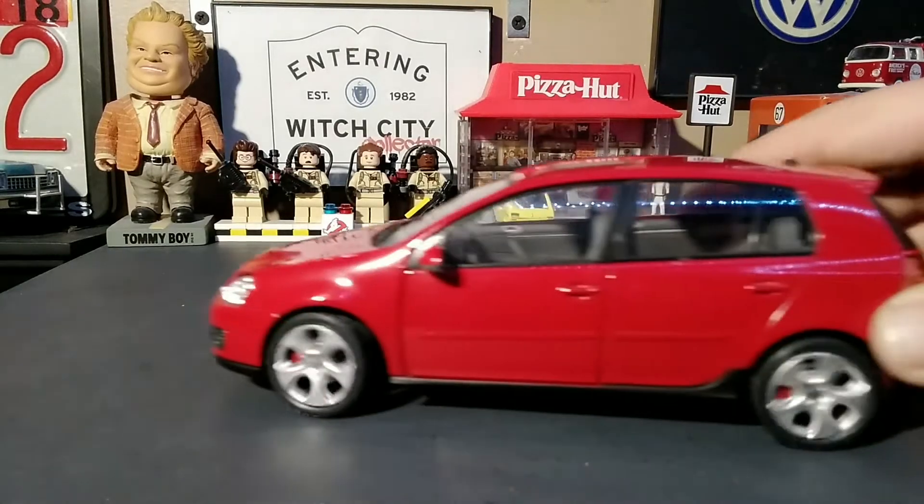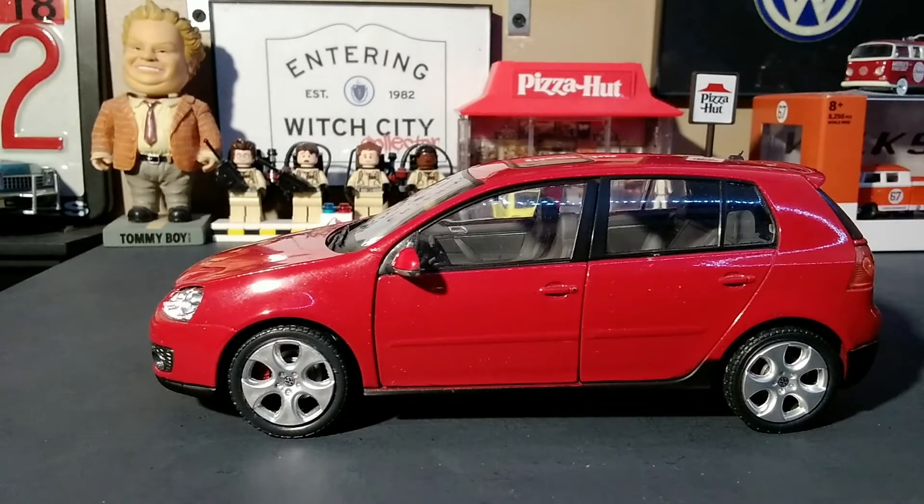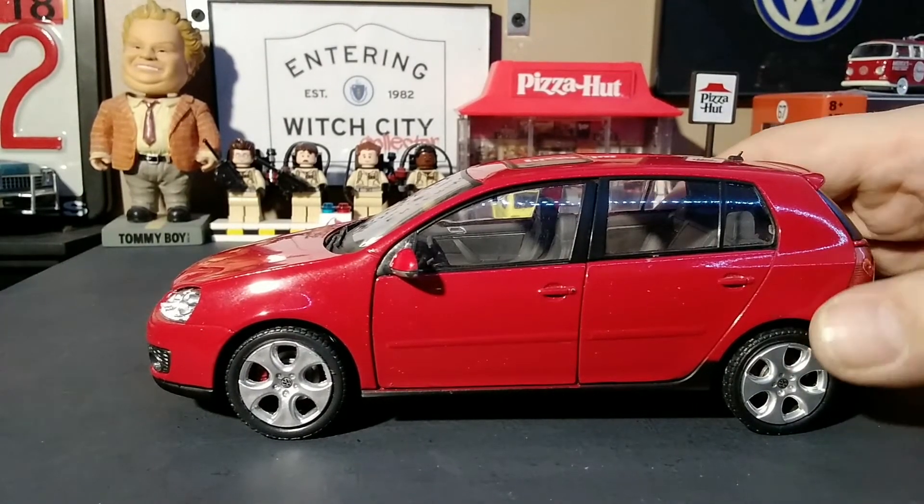And we're back. This was gifted to me for one of my birthdays from my brother, so I can't complain. It's 1:24 scale.